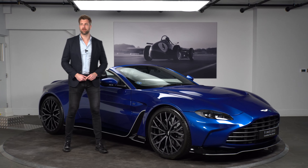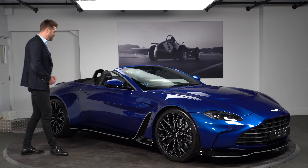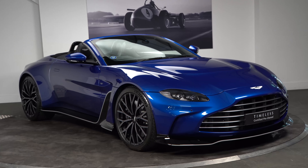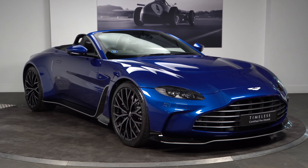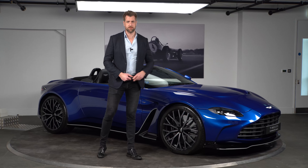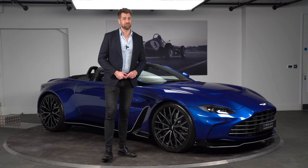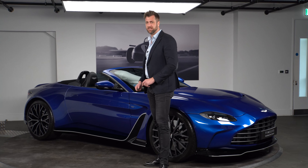Welcome to HWM Aston Martin and welcome to our YouTube channel. As you can see behind me, we've got this gorgeous blue V12 Vantage Roadster, one of 254 made — there were also 333 coupes. This vehicle is available with us on the Timeless program, and I also wanted to take you through some of the technical and engineering highlights of the V12 Vantage.